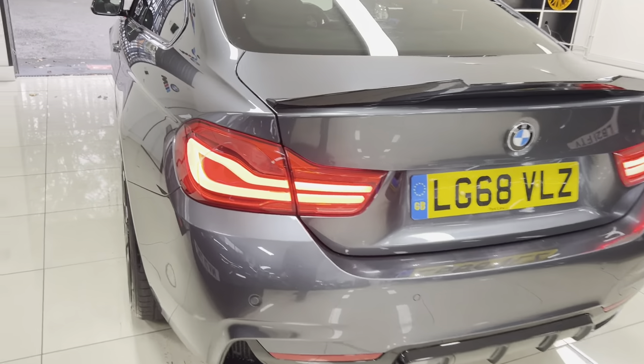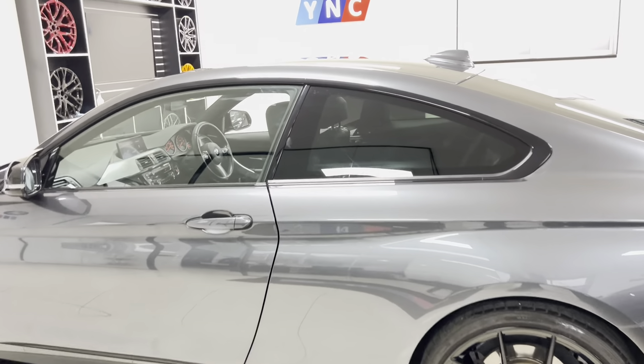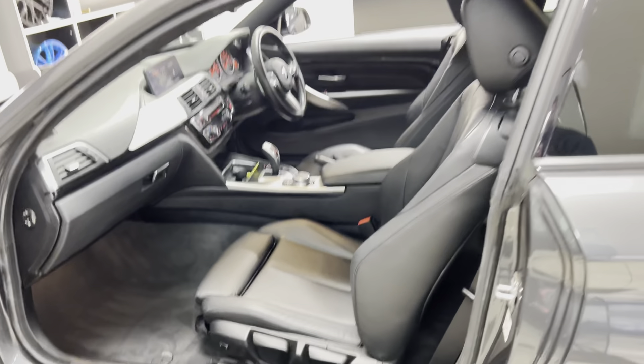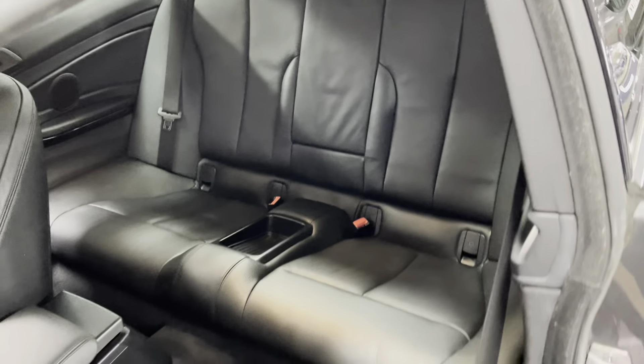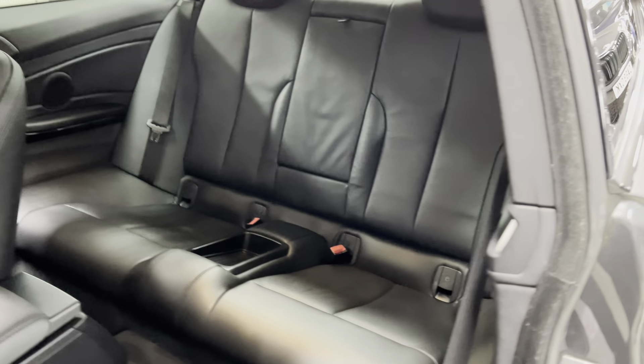Around on the passenger side, everything's looking nice and neat. In Mineral Gray, these are always a very popular choice and you can see why — they look fantastic. It has full black leather, the front seats are both heated, and dropping the front seat forward reveals an ISOFIX two-by-two seat arrangement with a central storage tray and armrest.